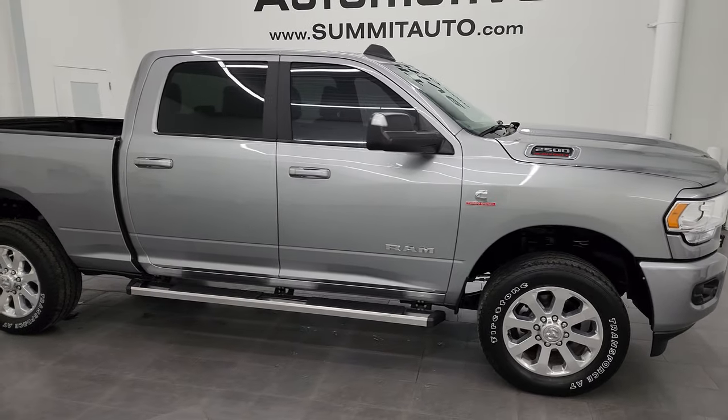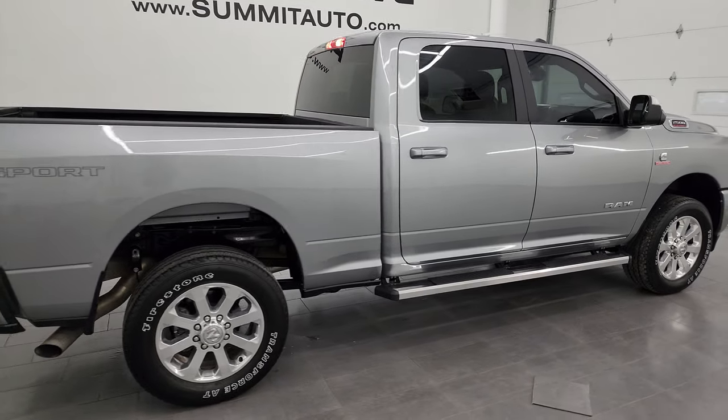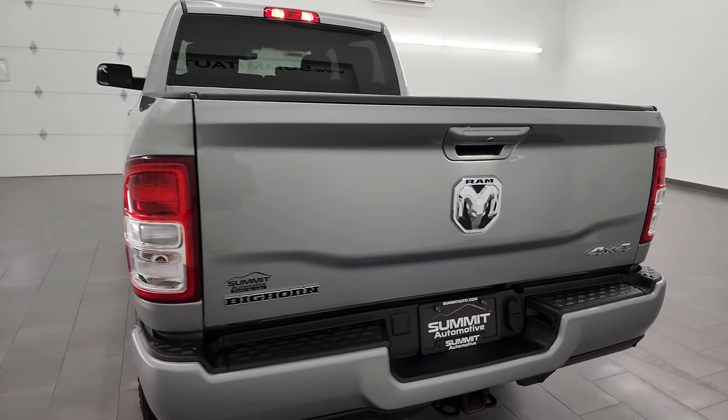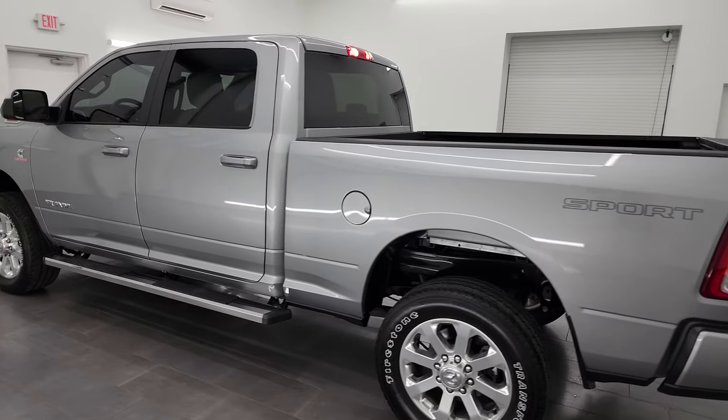Hey, this is Brett, and this 2022 Ram 2500 Crew Cab Short Box Bighorn Level 1 Sport is stock number 13983Z. I am here at Summit Automotive in Fond du Lac, Wisconsin — your new and used heavy duty truck and Ram headquarters.